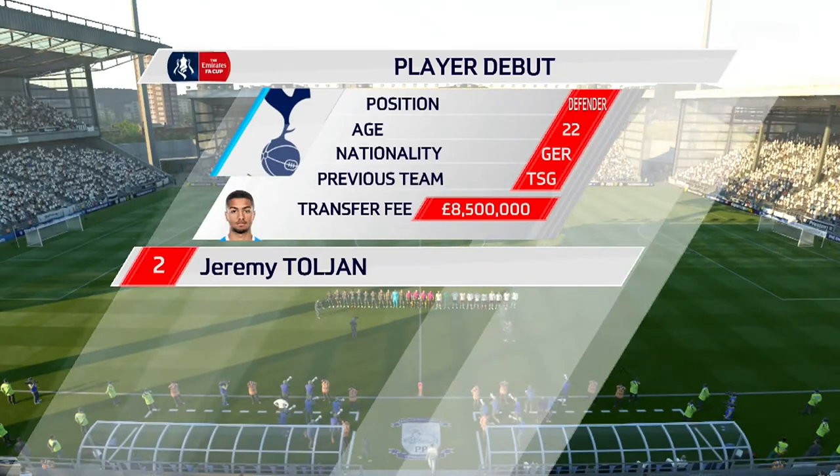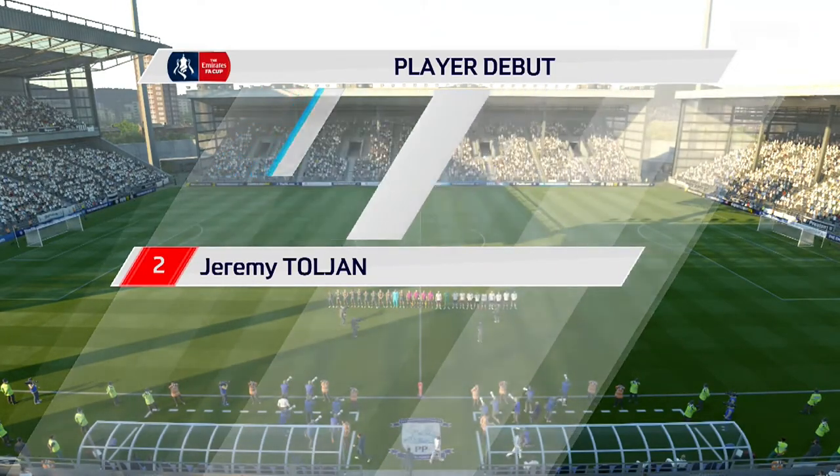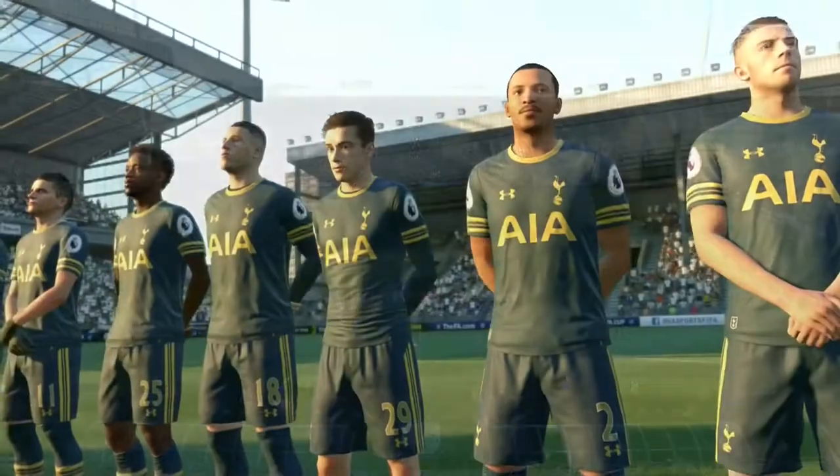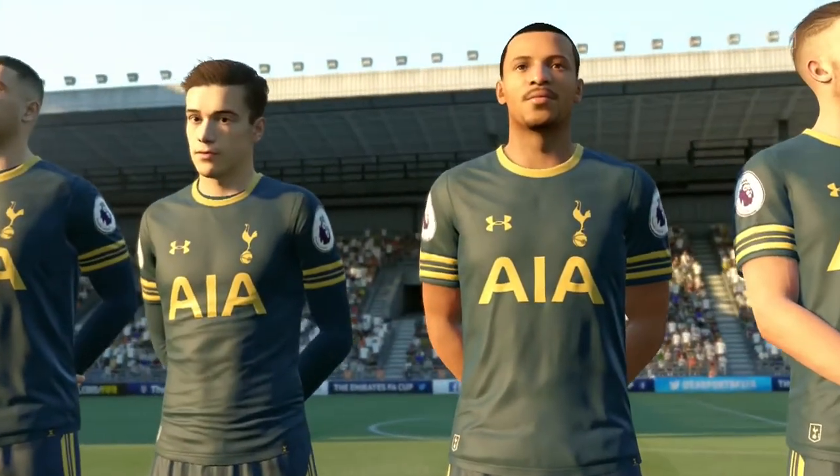Not always household names, the full-backs, but I think this player has obviously got the potential to be one. We almost talked about the attacking qualities of full-backs these days, but what I like about this lad is he's an out-and-out defender — hard to get past.